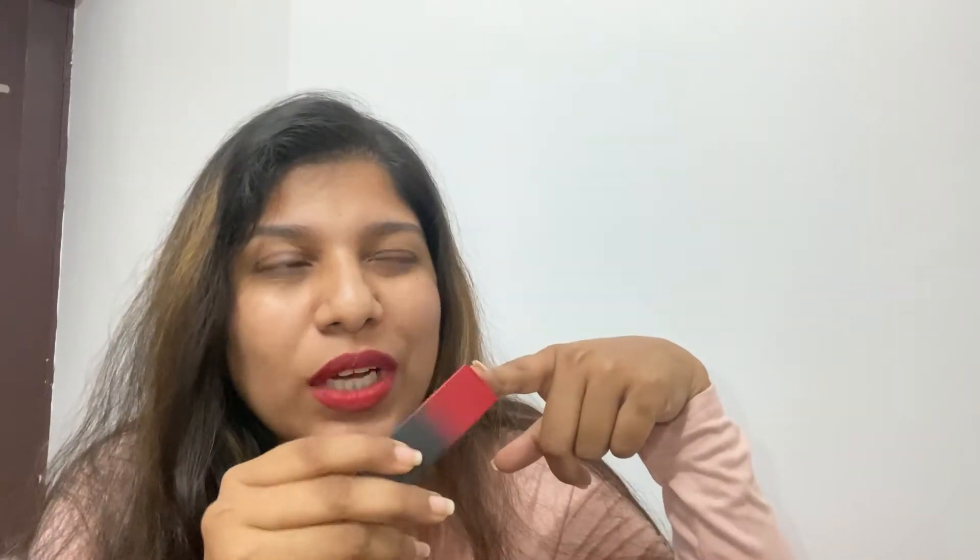The lipstick I'm using today is 'Cinco de Mayo' from Huda Beauty. You can get it from Nykaa — I purchased it from there. The cost was around ₹2,000, but when I bought it there was about a 20% discount, so I got it for around ₹1,800.